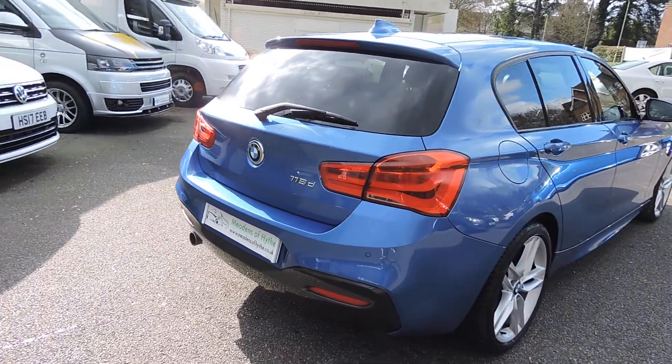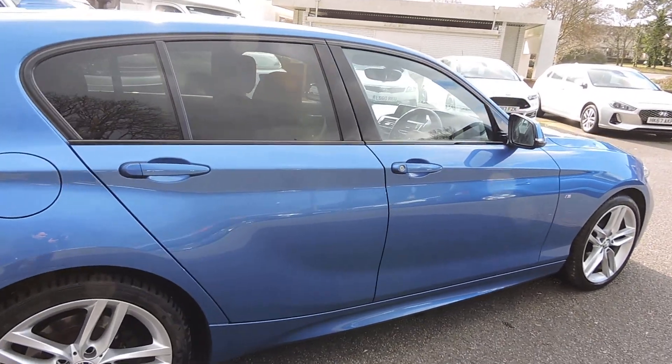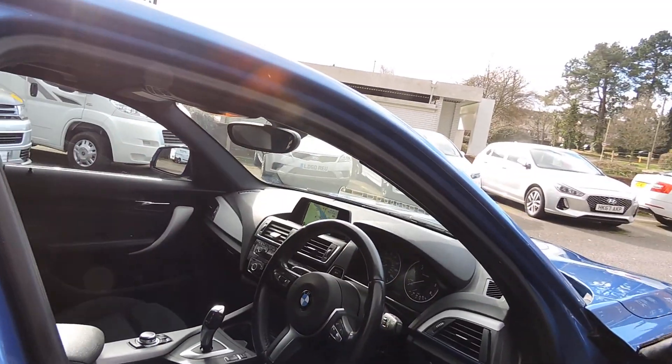Does have the 18 inch alloy wheels, rear park assist, sat nav, cruise control, Bluetooth with audio, and a DAB radio.